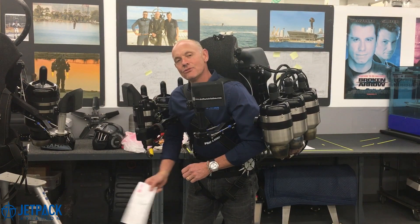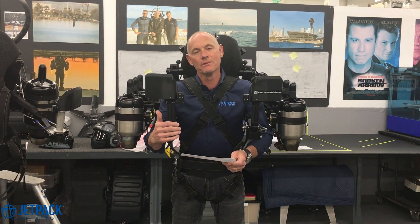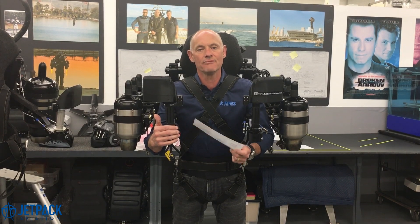Hi everyone, David Maiman is my name, Jetpack Aviation CEO. One piece of really good news that we haven't told you guys about yet is that this JB11 will become the first ever jetpack to be officially categorized in the experimental category by the FAA in America.